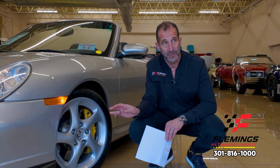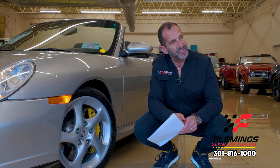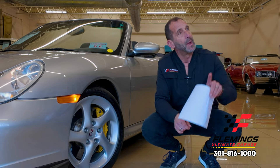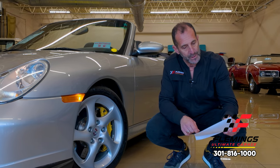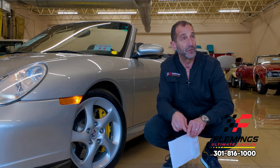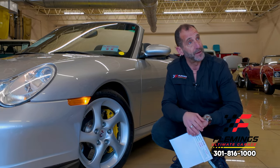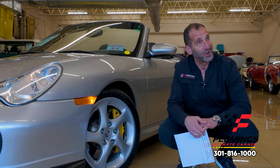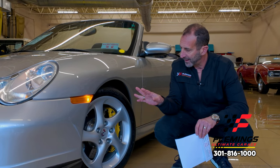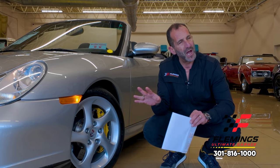This car was very expensive for its time. The original sticker was $156,220. You might say that's expensive but not supercar expensive — but that was 2005. In today's dollars, that's almost $250,000, which is exactly what a 911 Turbo S Cabriolet costs today. And when's the last time you saw one of these?